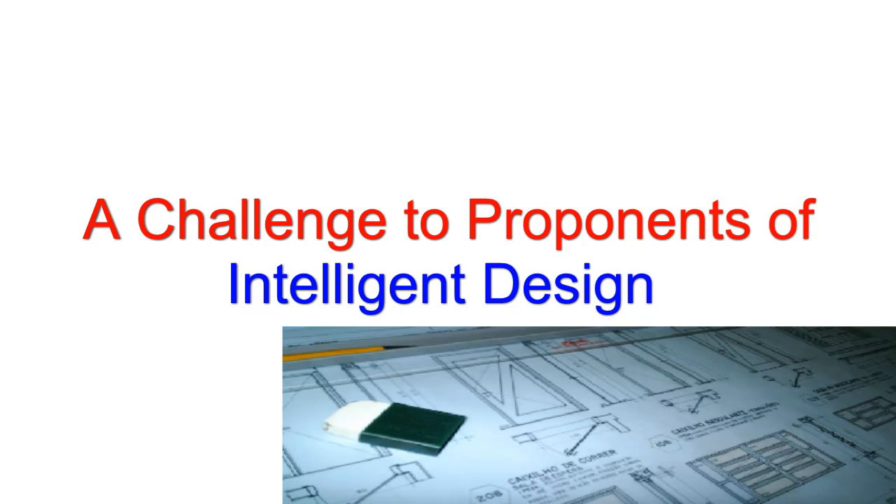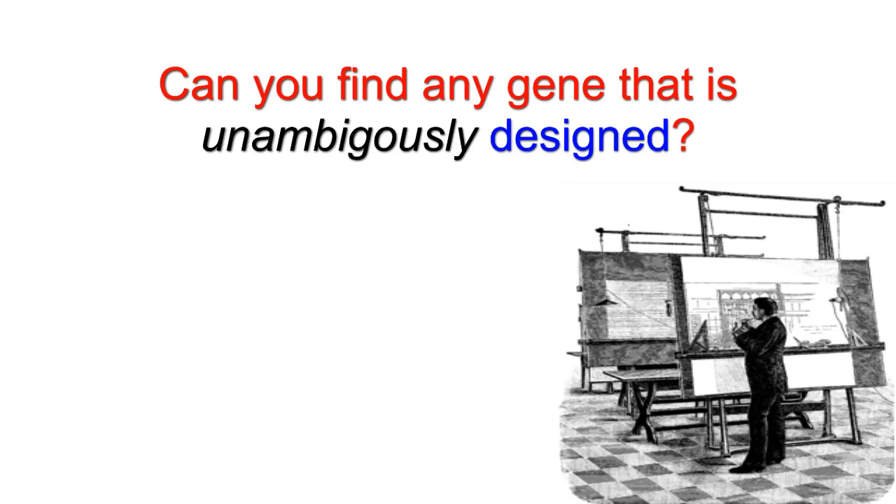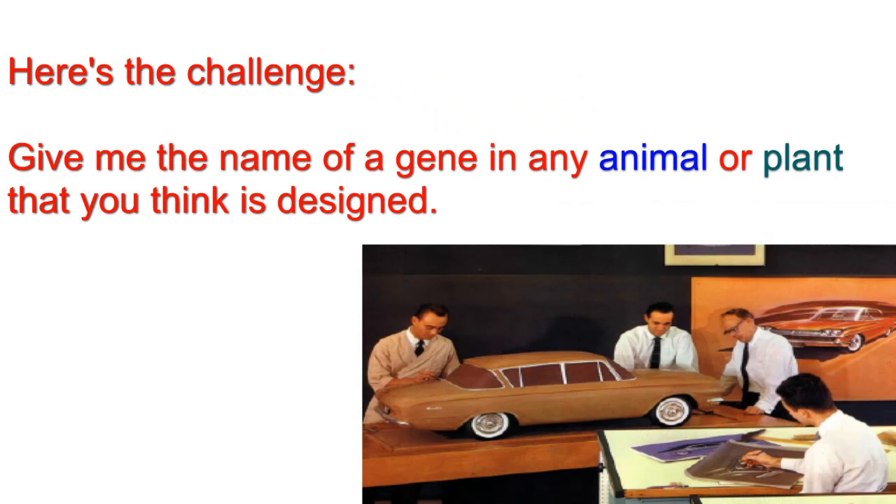A challenge to proponents of intelligent design. Since the intelligent design movement is dedicated to the search for intentional design of living things, I think it's time to give it a little test. Can anyone out there locate a gene that is unambiguously designed? Here's my challenge.